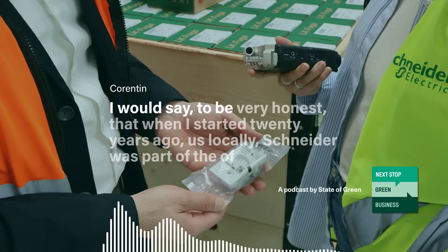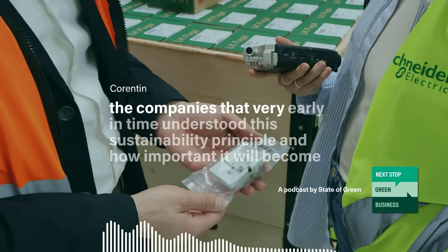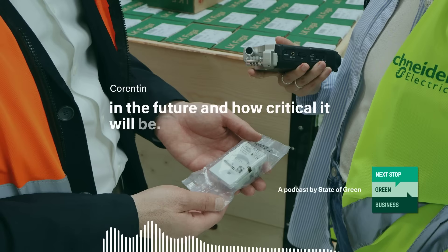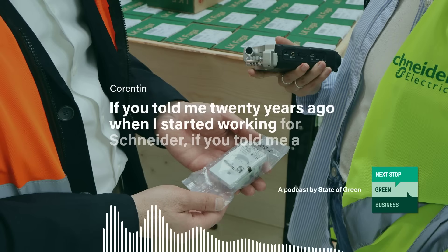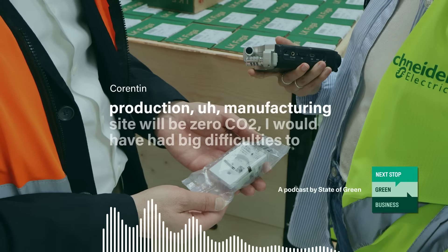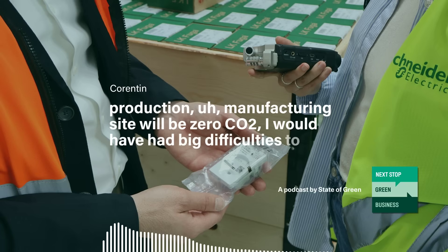I would say, to be very honest, that when I started 20 years ago, Schneider was part of the companies that very early understood this sustainability principle and how important it would become in the future. But to be fair, 20 years ago when I started, it was clearly not on top of the agenda. If you told me a production manufacturing site would be zero CO2, I would have had big difficulties to believe you.